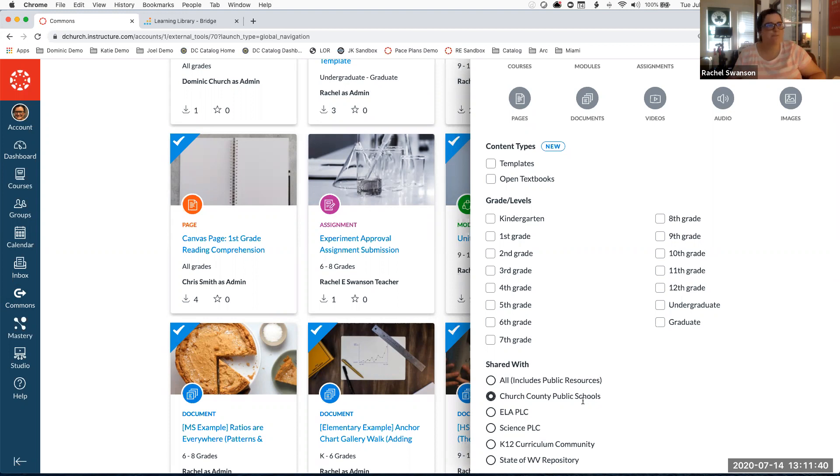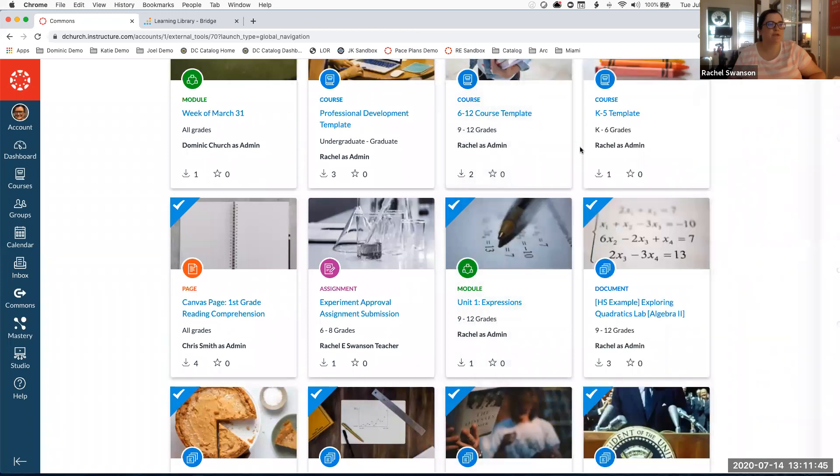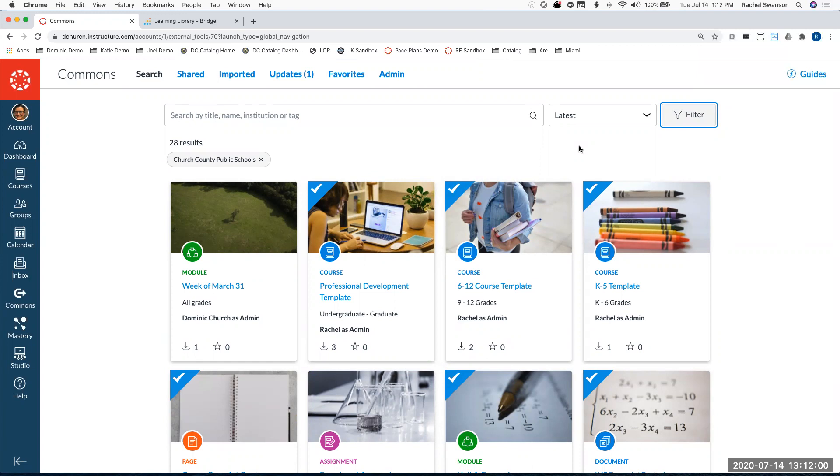We're usually adding consortium access during the implementation process, so depending on where you're at in that phase determines if you have access — but that doesn't mean we can't provide access earlier. Anyone who needs that, especially with content rolling out tomorrow as the first official wave, feel free to message the inbox. I'll be monitoring those and can knock those out pretty quickly.